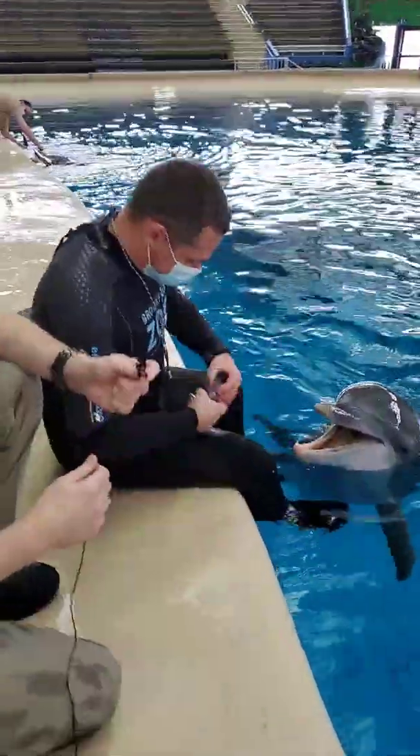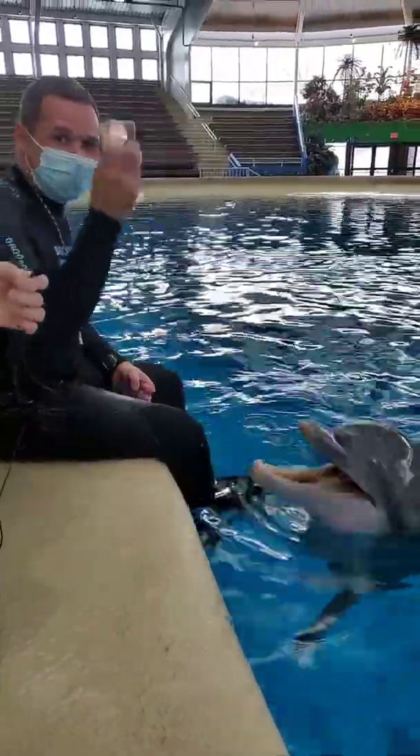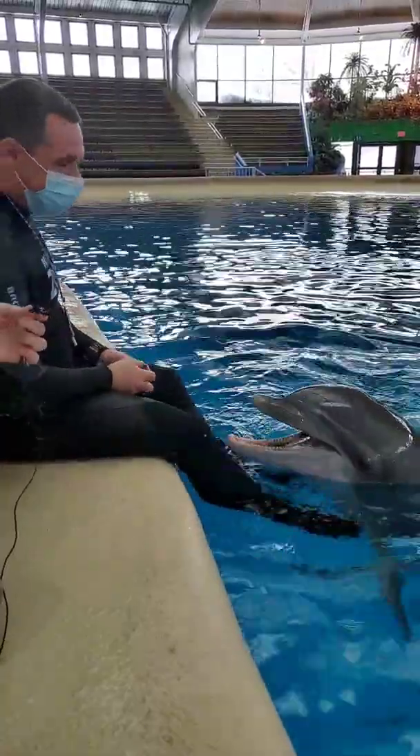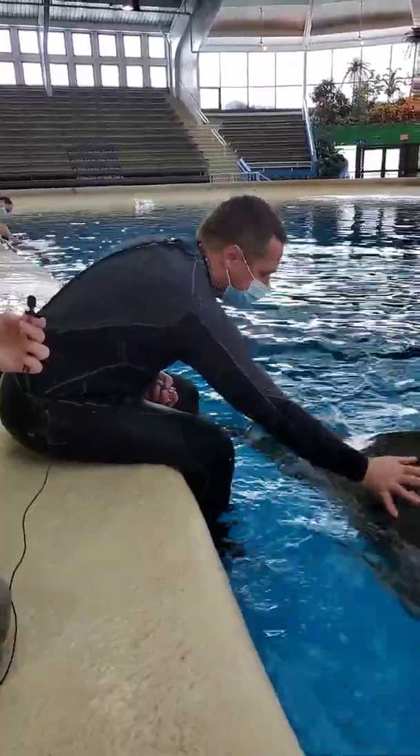We also give our animals some additional treats. This is unflavored, unsugared gelatin and they seem to really like it. It's a great way to add a little extra water into their diet and we use it as a nice reward for them.